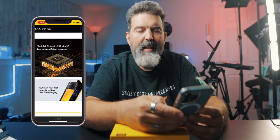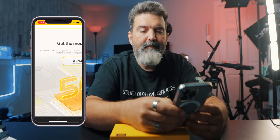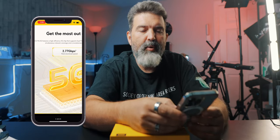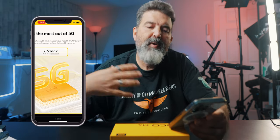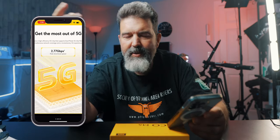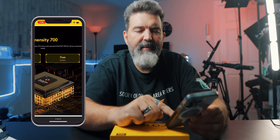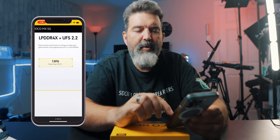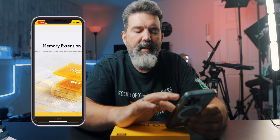A little bit more info: MediaTek Dimensity 700, 7 nanometer. It does have 18-watt fast charging, which is great. If you go up to their higher-end phones, you can get substantially faster charging. This does come with 5G — I can't even test it because I don't have 5G cell service where I live, but for those that need it, cool. Up to 2.2GHz for the CPU, 7 nanometer, and it uses LPDDR4X plus UFS 2.2, which they say is 139% faster than UFS 2.1. It also has memory extension technology, which is really cool.